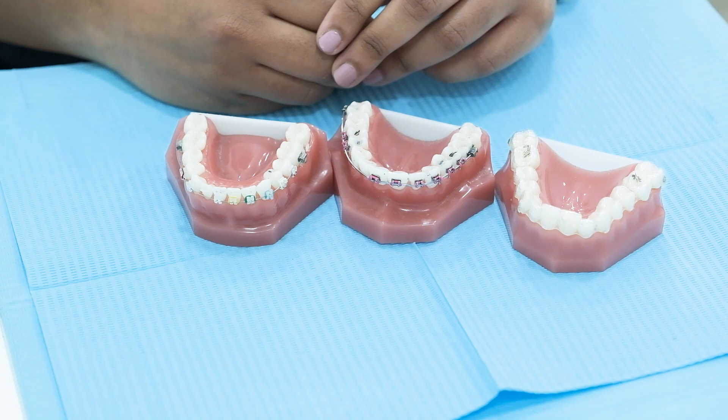So if you're thinking of getting braces done, we have all these options available here at Go Dental Clinic. All you have to do is come and have a consultation with me. Thank you.